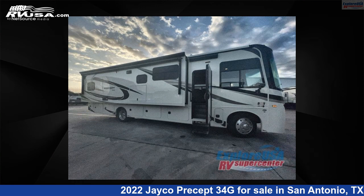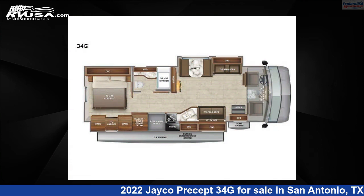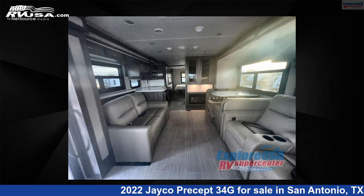This 2022 Jayco Precept 34G is a Class A RV located in San Antonio, Texas, 78227, and is offered for sale by Explore USA RV Supercenter, San Antonio, Texas.